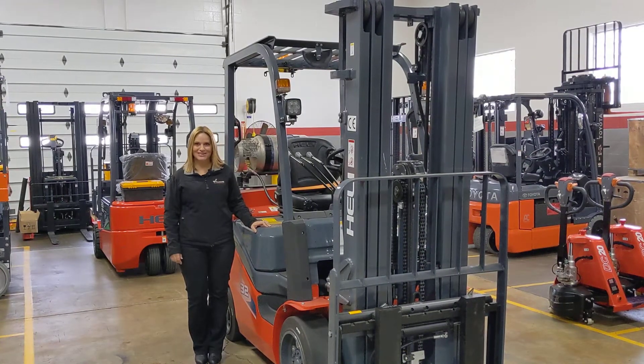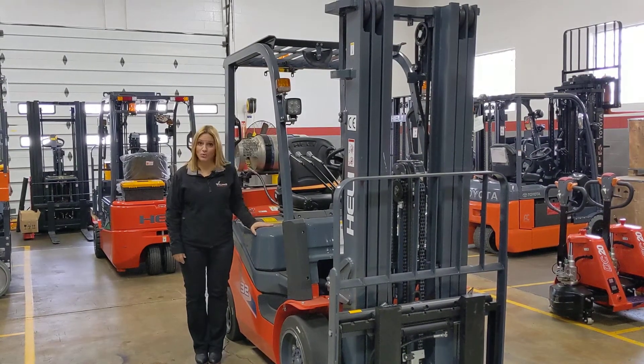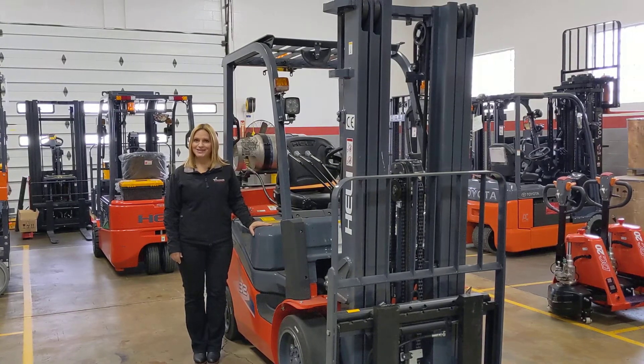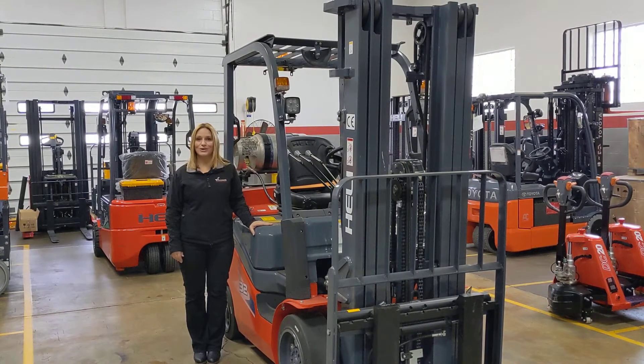Hi, I'm Diane at Williams Toyota Lift. Let's do a walk around of this brand new 2021 Hyster Cushion Forklift, model number CPYD32C, ID number E009543.